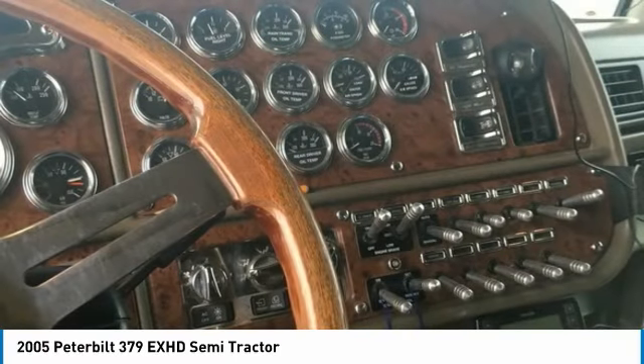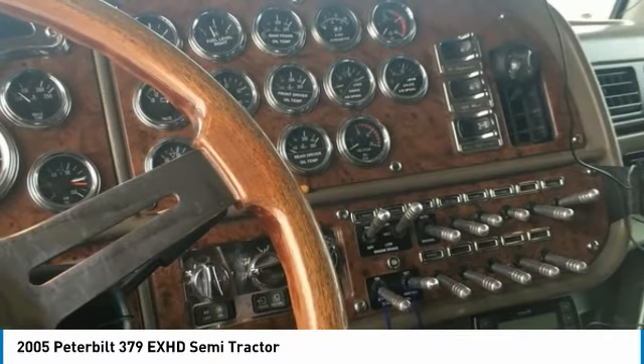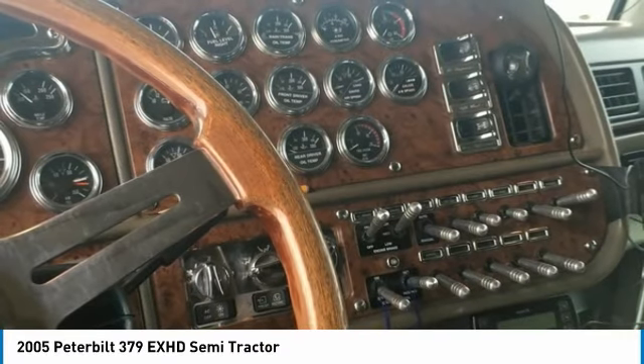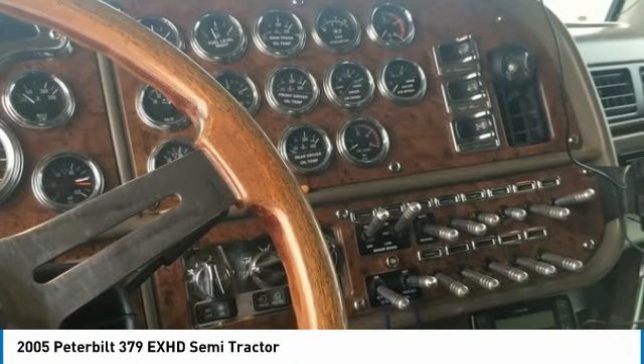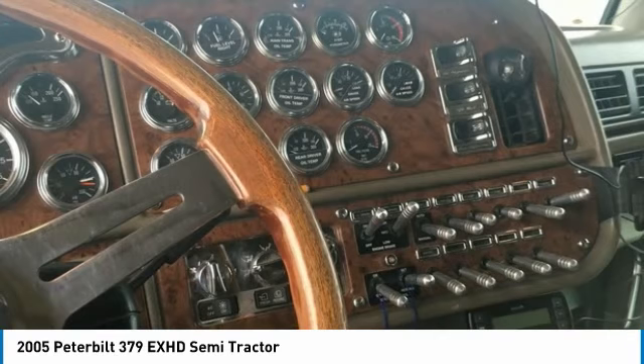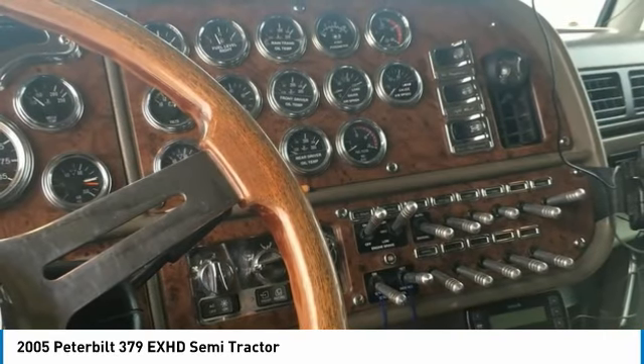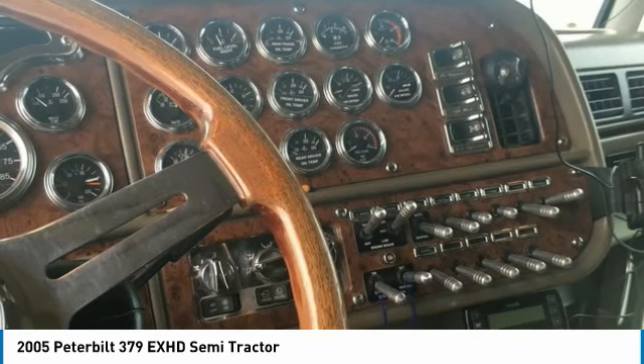This 2005 Peterbilt 379EXHD semi-tractor is field ready and priced to sell. It has been very well maintained, which has enabled its road-ready condition. If you are eager to meet the demands of any rigorous lifestyle, then call today for more information on how you can put this industrious 2005 Peterbilt 379EXHD semi-tractor to work for you.